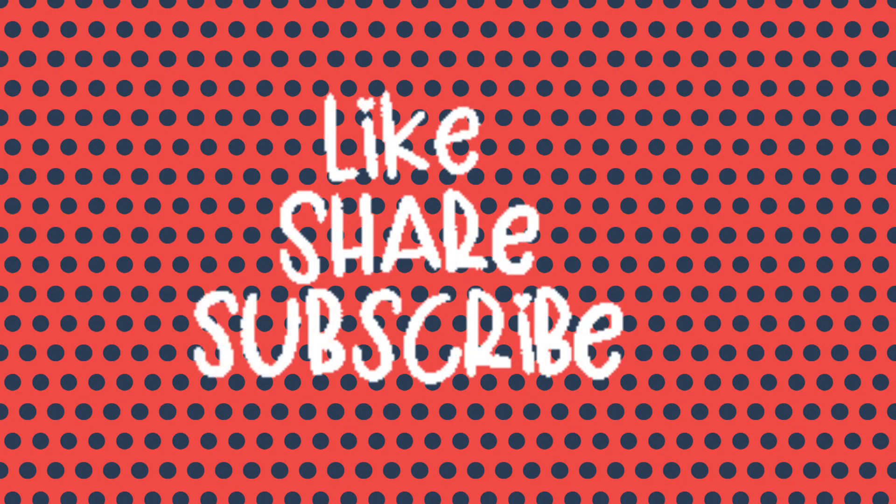H is for horn. H is for heart. That's it for today. Bye!